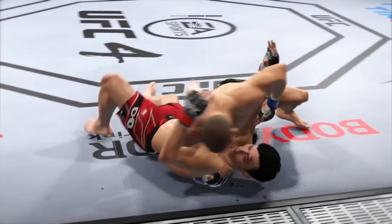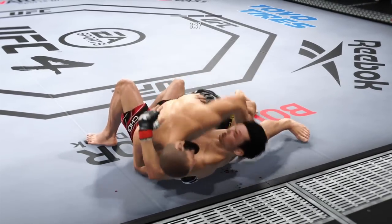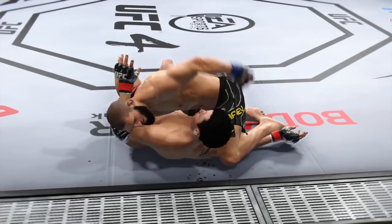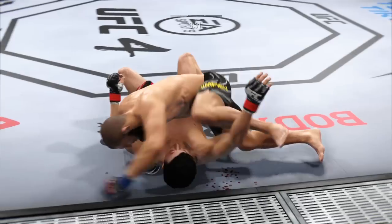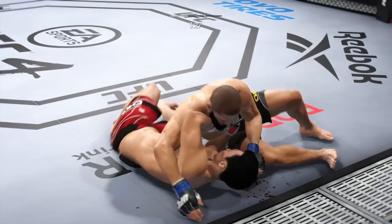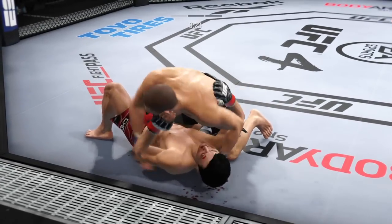The problem is his opponent is not controlling his posture. He's allowing his opponent to get up, and when he does, he creates this space to land these beautiful ground and pound combinations. There are few things more fun to watch in mixed martial arts than these types of transitions and scrambles on the ground. High-level grappling can really be entertaining.